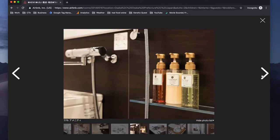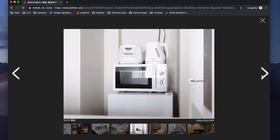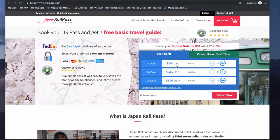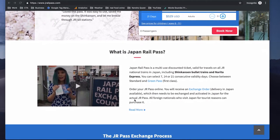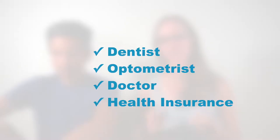One thing still on our checklist for Japan is to buy the rail pass — we need to do that while we're still in the United States, so hopefully George will be doing that soon. These aren't in any particular order, but we've also gone to see the dentist, the optometrist, and the doctors, getting all of that out of the way while we're in the United States, and checking with our health insurance about how coverage works while we're out of the country.